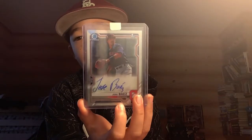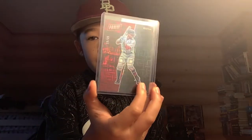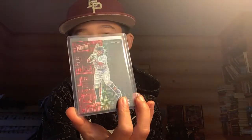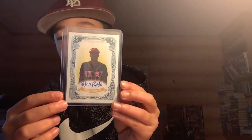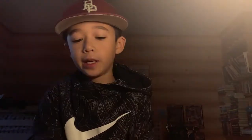My eBay pickups: I got this Ed Howard refractor for $4.99, I got that for like $3. Jose Baez — First Bowman Chrome — for like $3. Mookie Betts 2017 National, out of $25, for like $8. Pedro Pineda on Onyx Vintage for like $11. And Luis Rodriguez for $30. I also have another card coming — it's a one of one — and I'll show that when I get it.